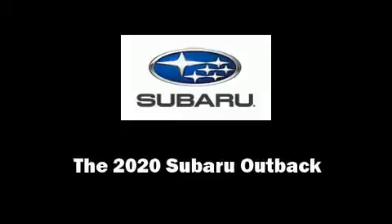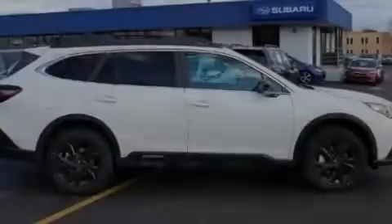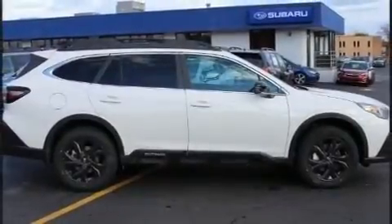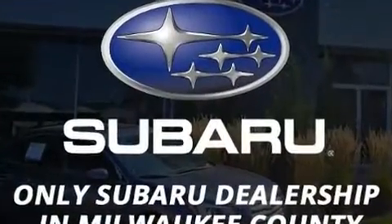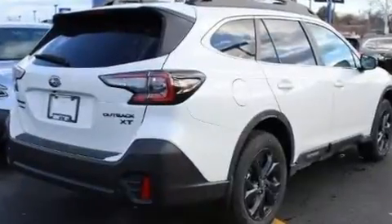Outstanding design defines the 2020 Subaru Outback. Under the hood, you'll find a four-cylinder engine with more than 200 horsepower, providing a smooth and predictable driving experience.